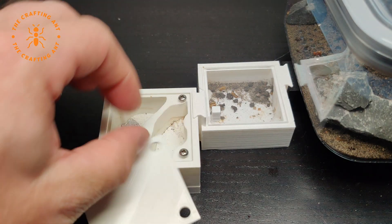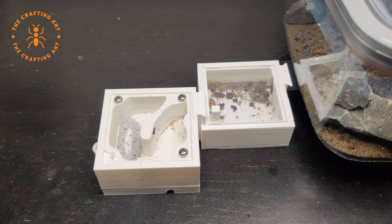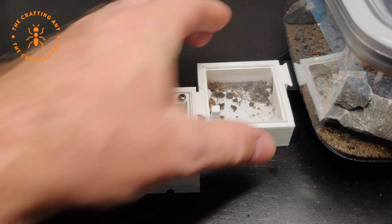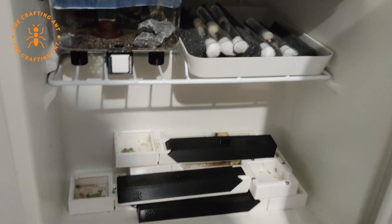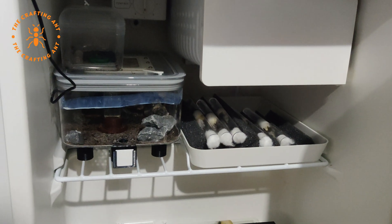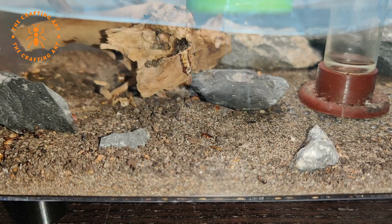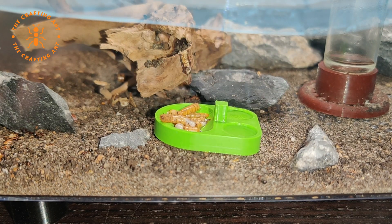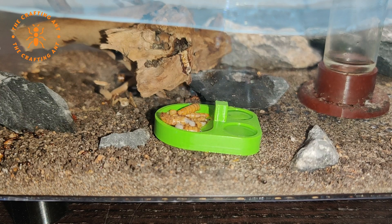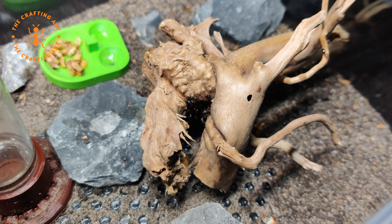Later on, I disconnected the mesh — they were living in a twig anyway, and it was just taking up space. Halfway through October, the colony was placed in the fridge for hibernation, along with a lot of other colonies. We did regular checkups to make sure they had a little food and drinking water.